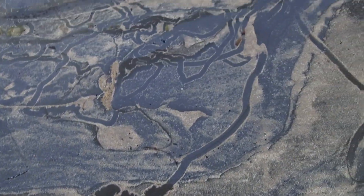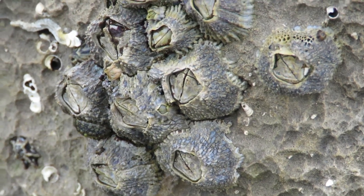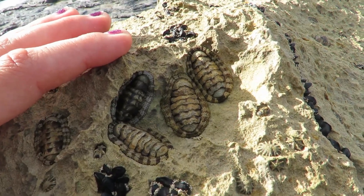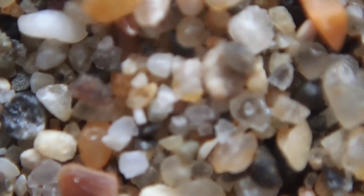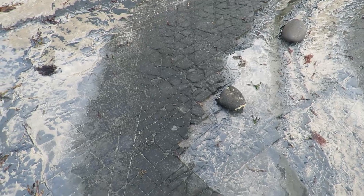Snail trail highway over here. Looks like ancient tire treads.